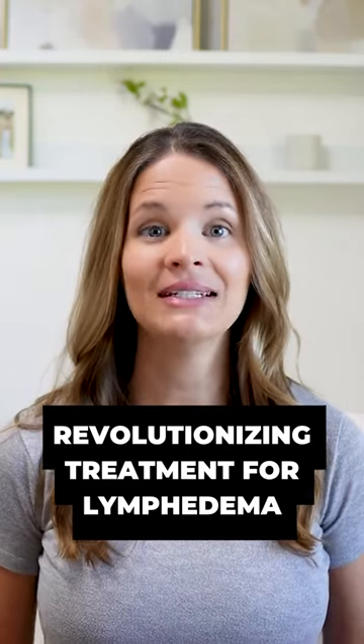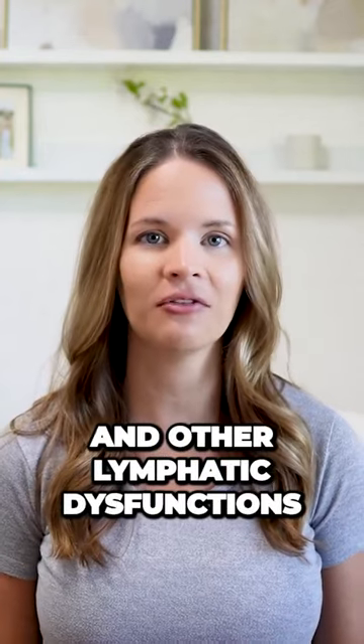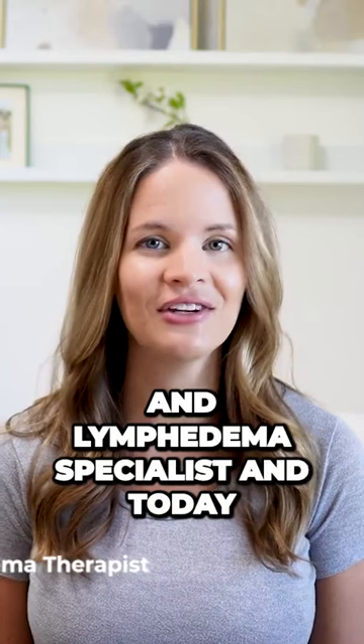Manual lymphatic drainage has been used for decades as one of the main treatments for lymphedema and other lymphatic dysfunctions. My name is Kelly, I am an oncology and lymphedema specialist, and today in this video I'm going to share about the new and exciting findings on what may actually be the best way to do lymphatic drainage.